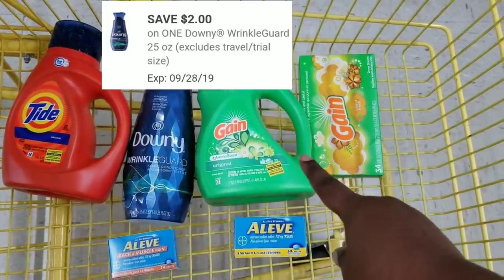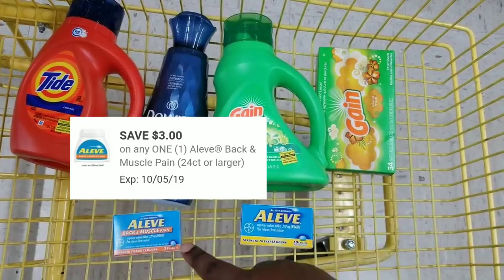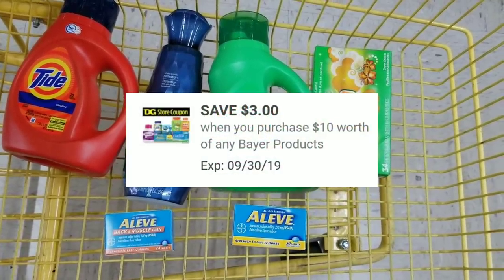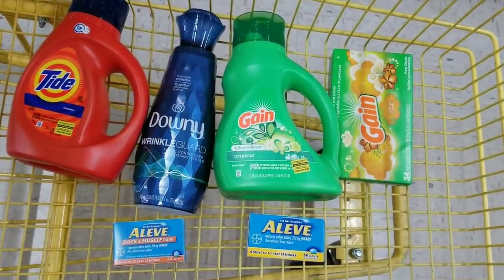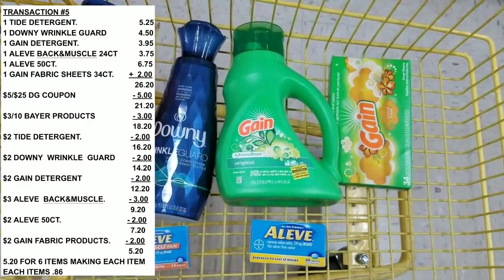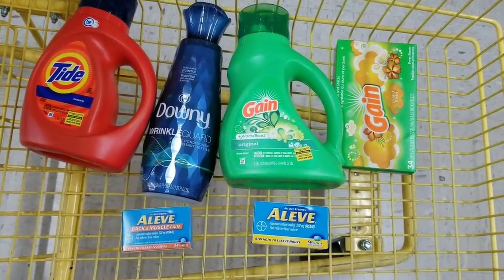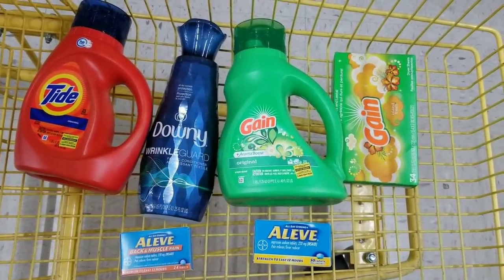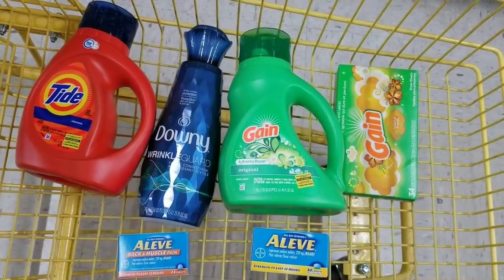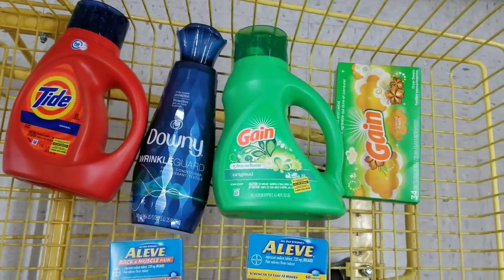What I'm going to use: $5 off $25, $2 off for the Tide, $2 off for the Downy, $2 off for the Gain fabric sheets, $3 off for the Aleve back and muscle, $2 off for the regular Aleve, and $3 off $10 for the Bayer products. After all coupons, my total is going to be $5.20 — but this store has the Aleve priced at $6.95 instead of $6.75, so it's 20 cents more, making my total $5.40 for six items — about 86 cents per item.